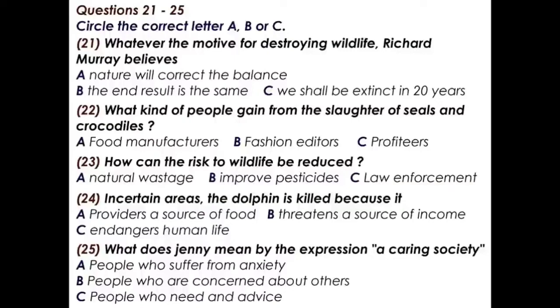Richard Murray, a zoologist and popular TV personality, has been giving a talk on endangered species of wildlife to members of the Young Conservationists Association. Listen to the extract from the discussion he had with two of the young people after his talk. What would you say, Mr Murray, are the main reasons that so much of our wildlife will have died out by the end of the next few decades?